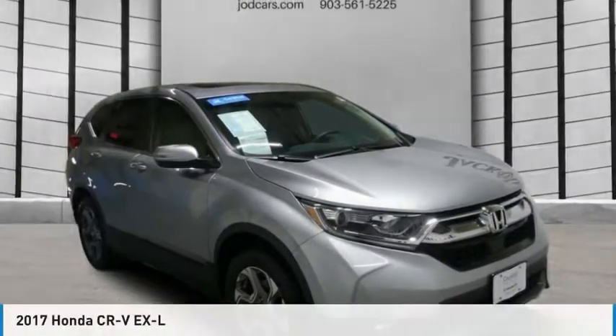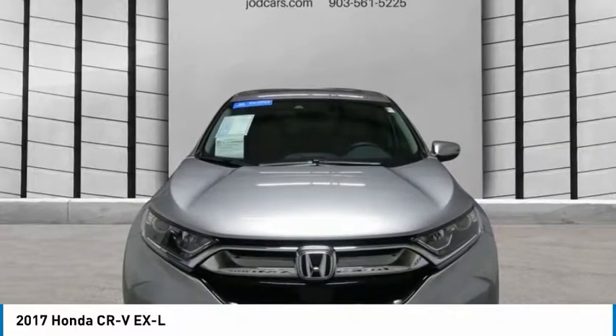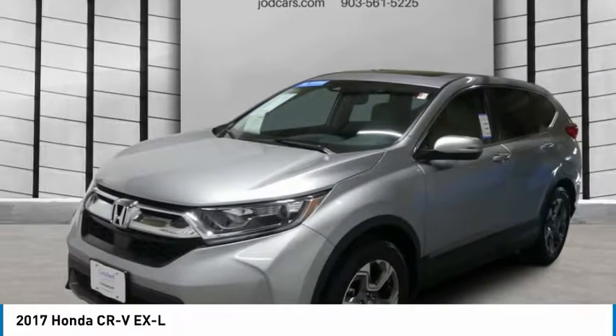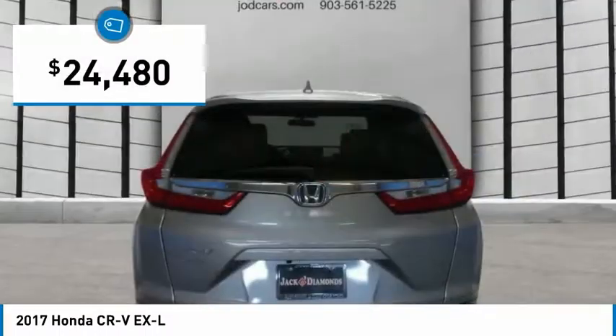The 2017 Honda CR-V — a top recommended vehicle because of its car-like driving manners, good value, cool technology, and comfy interior, and is priced below $25,000.